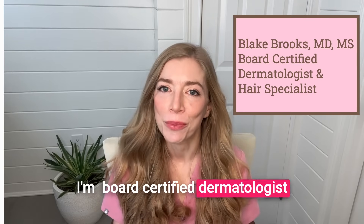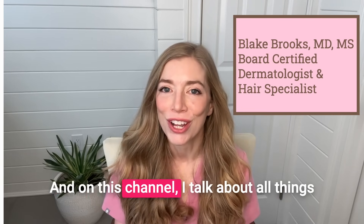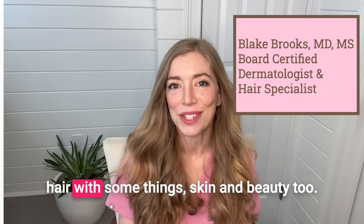My name is Blake Brooks. I'm a board-certified dermatologist and hair specialist, and on this channel, I talk about all things hair with some things skin and beauty, too.